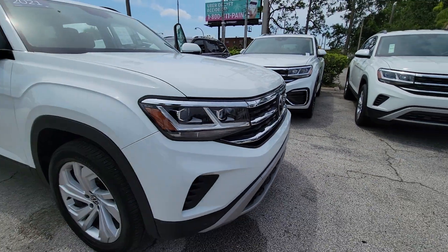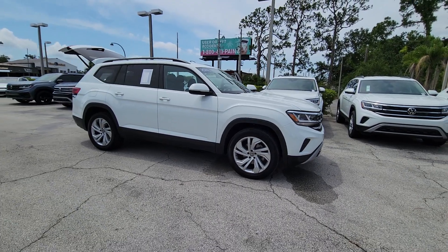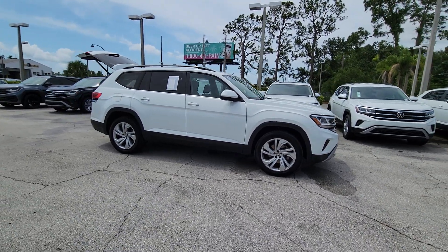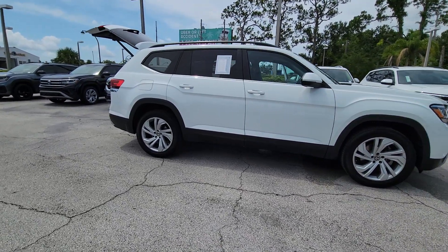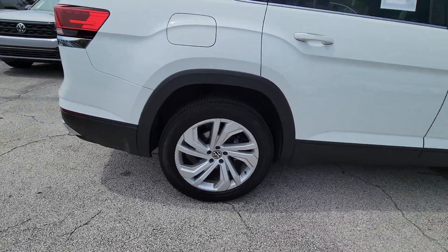Can you see yourself in the 2021 Volkswagen Atlas? With less than 35,000 miles on the odometer, this vehicle provides excellent value. Make all your adventures the best they can be in this well-equipped Atlas.